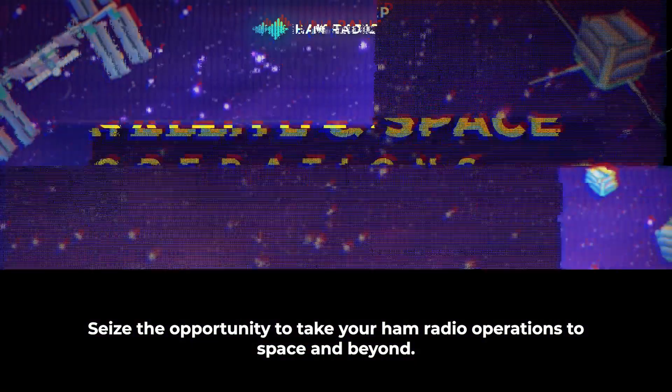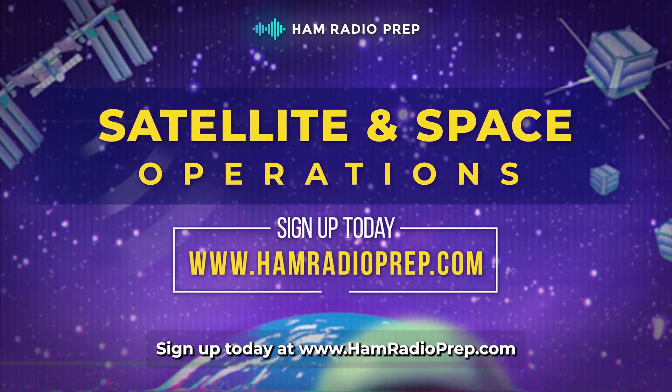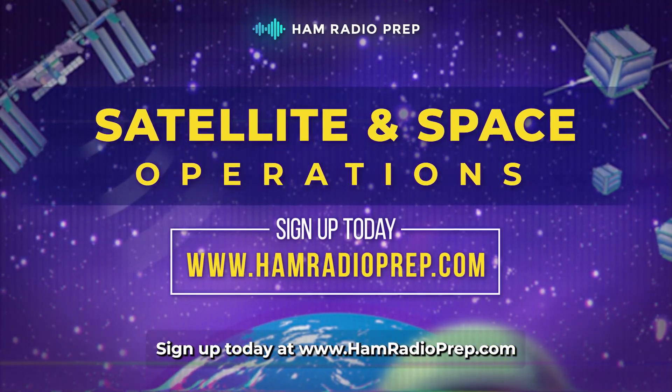Seize the opportunity to take your ham radio operations to space and beyond. Sign up today at hamradioprep.com.